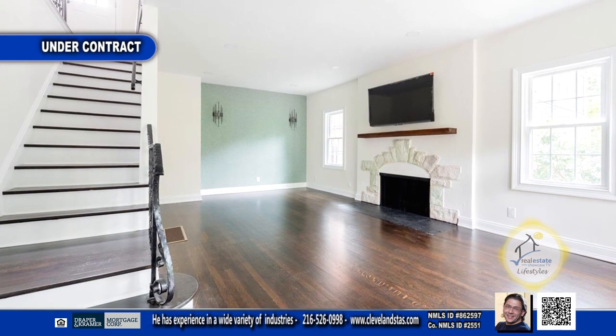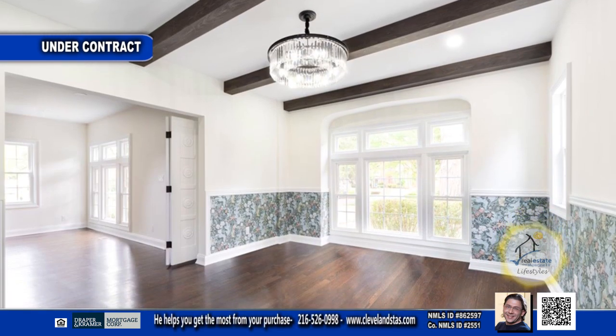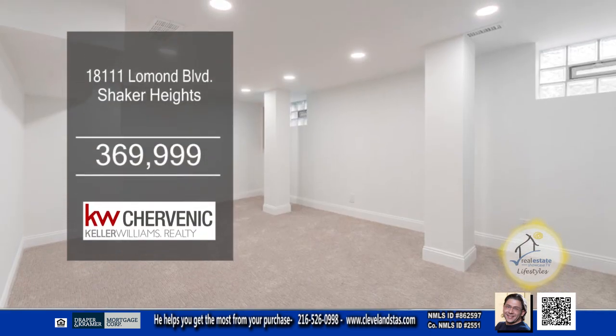The living room has refinished hardwood floors and a fireplace. The formal dining room has a beamed ceiling. The finished lower level is great for indoor gatherings.